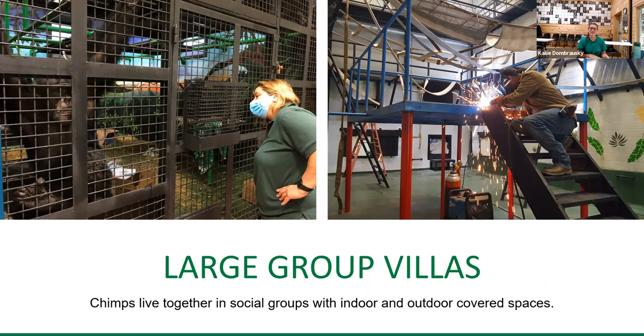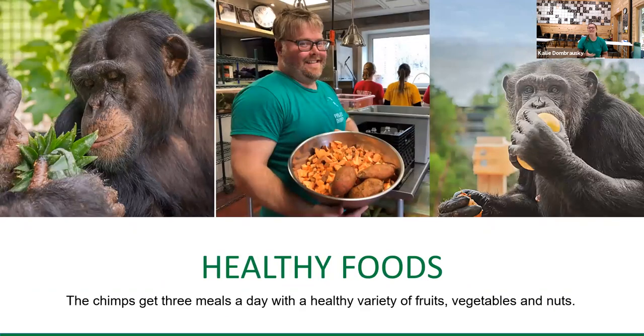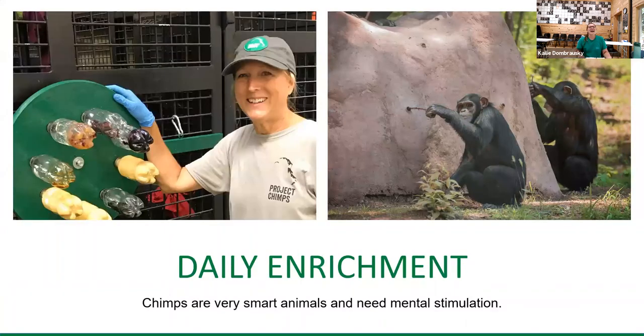The youngest chimpanzee we have here is Kavuli — he's turning 11 in January — and the oldest chimp we have is Greg, who just turned 41. All of the villas have plenty of complex climbing structures, fire hose to swing from, plenty of platforms and hammocks to rest on, and we also have an experienced team of vet and behavioral technicians to monitor the chimps' well-being. Being in sanctuary means receiving lots of healthy foods throughout the day, which is what we're all going to learn about today. They also get lots of daily enrichment items because chimps are very smart and need lots of mental stimulation to prevent them from getting bored.